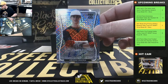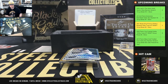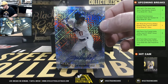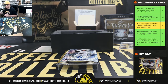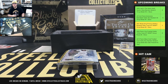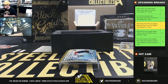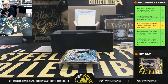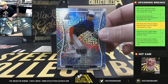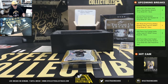We have an unnumbered Emerson Hancock. Unnumbered Prism, Luis Rodriguez. Unnumbered Prism, Antonio Cabello. Werner Blakely Prism.